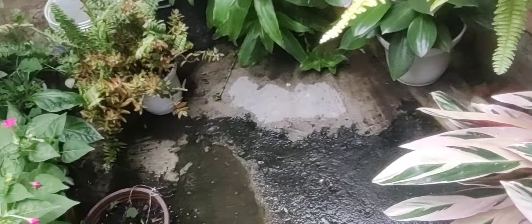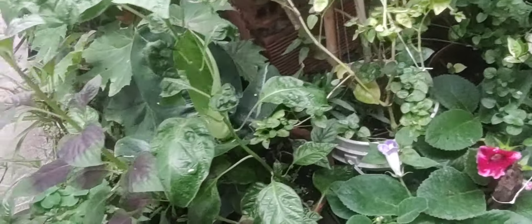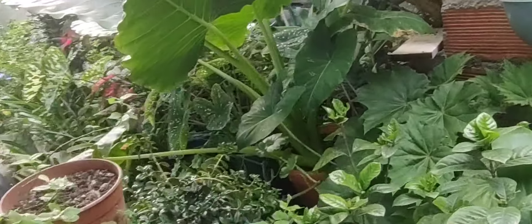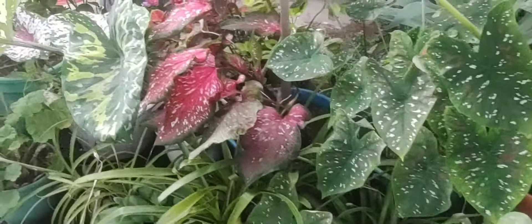Esta es esta parte del jardín. El piso se ve mojado porque ha llovido y ya está que llueve otra vez. Así está este jardín — no les muestro más porque quiero que todo sea sorpresa, quiero que vayamos descubriendo este jardín juntos.